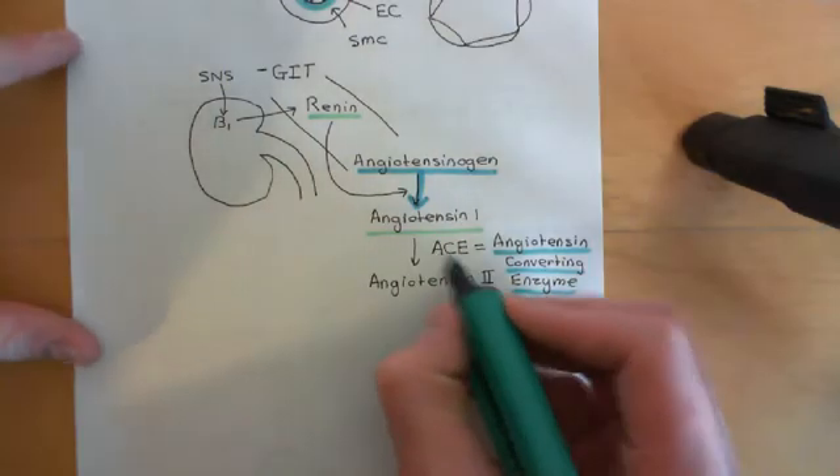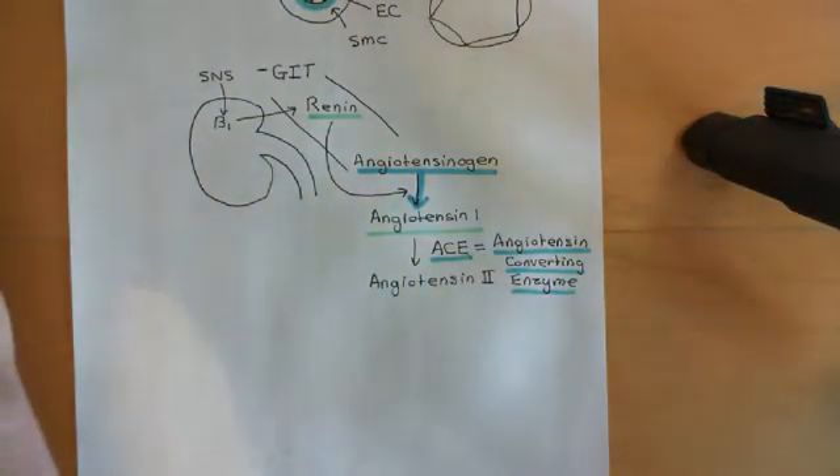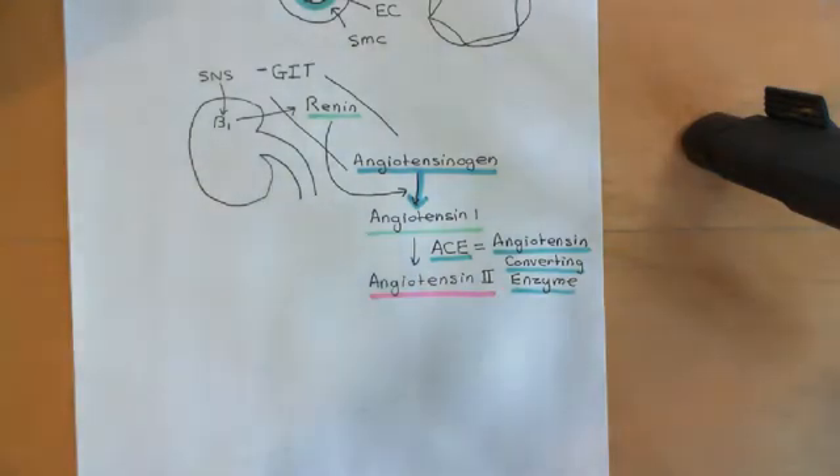The angiotensin-converting enzyme, or ACE, is found on the luminal side of endothelial cells — attached to the luminal membrane. So all blood vessels have ACE within their lumens, though it's not free in blood plasma; it's attached to endothelial cells. It is specifically concentrated in the pulmonary capillaries, but is found all over the body on endothelial cells. As soon as angiotensin-1 is in the blood, it gets converted by ACE into angiotensin-2.